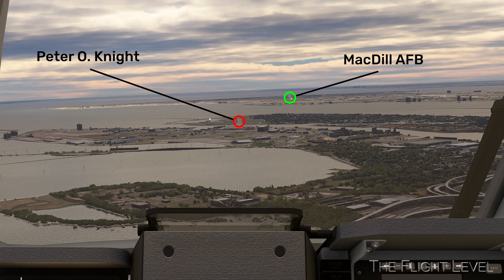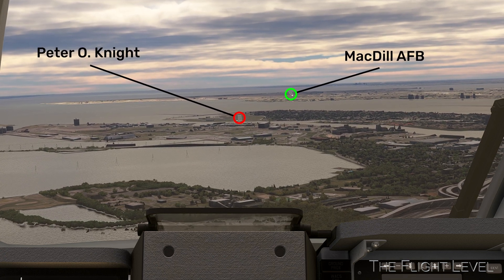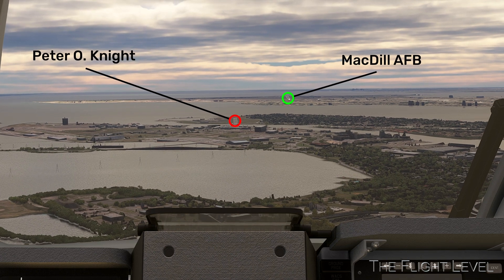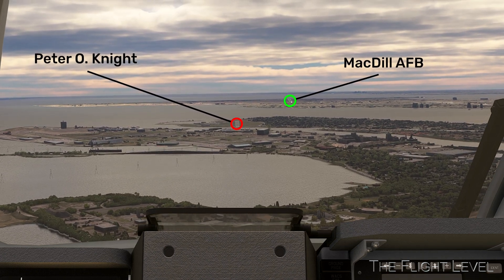Here is the pilot's view of both airports on approach. The runways are almost aligned with one another, but very different in length and located on different peninsulas.